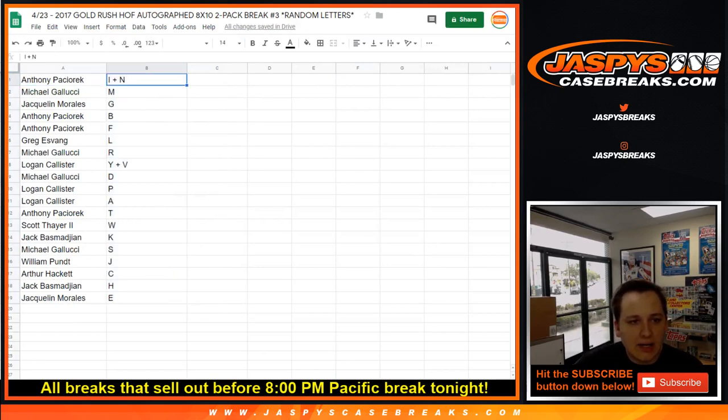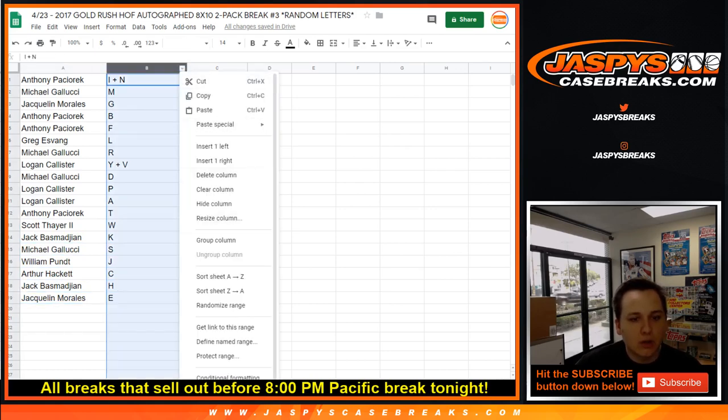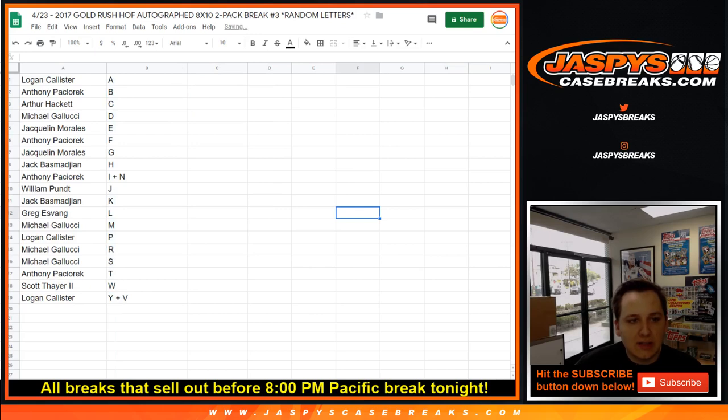Anthony P. gets I and N. Steel Curtain gets M. Jacqueline gets G. Anthony P. also gets B and F. Greg, you got L. Steel Curtain gets R. Logan gets Y and V. Steel Curtain gets D. Logan gets P and A. Anthony gets T. Scott T. gets W. Jack gets K. Steel Curtain gets S. William P. gets J. Arthur C., Jack H., and Jacqueline E. round out the list of letters.